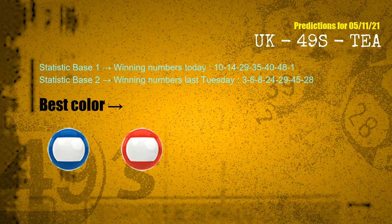According to the statistics above, with winning numbers today — 10, 14, 29, 35, 40, 48, 01 — and winning numbers last Tuesday — 03, 06, 08, 24, 29, 45, 28 — the frequent following colors are blue and red.